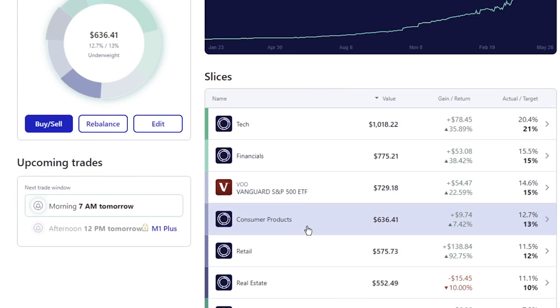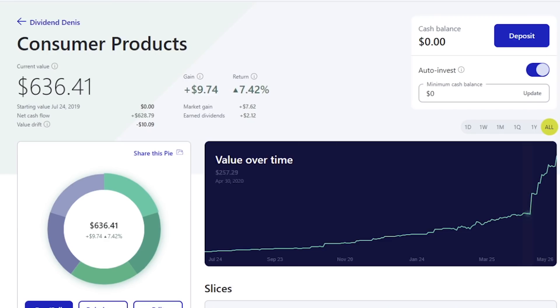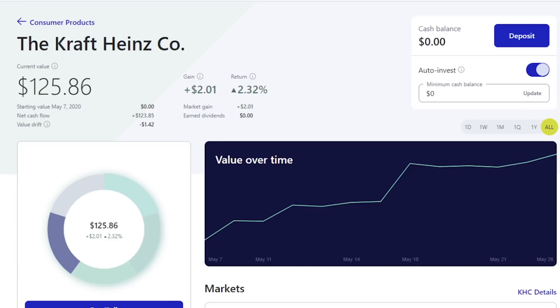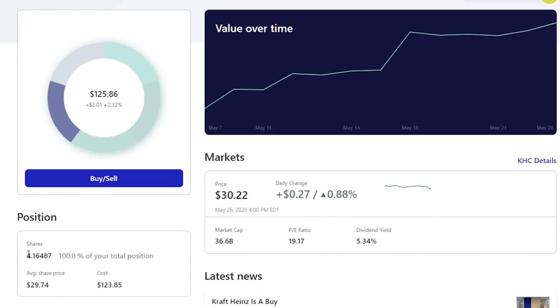We're going to go into my consumer products pie. Two of the stocks are going to be in here. The first one is going to be the Kraft Heinz Company, ticker KHC. Right now I have about $125 in value with about 4.164 shares. I have an average share price of $29.74, and the market is up at $30.22 for the stock itself.